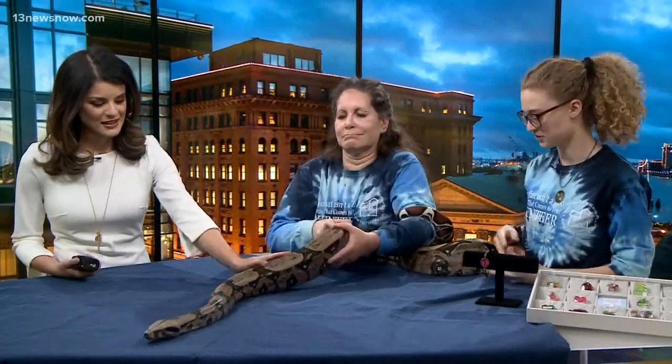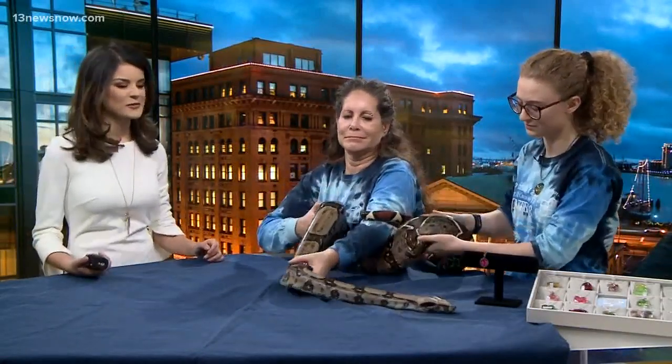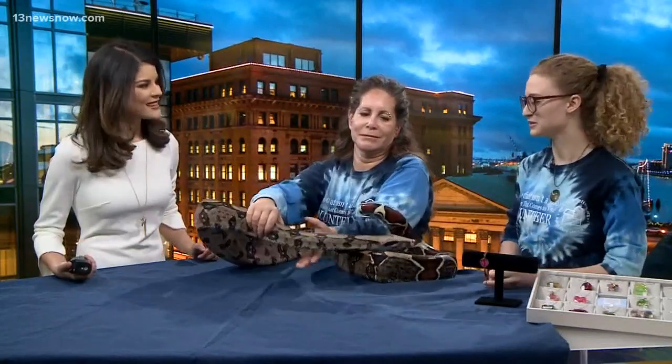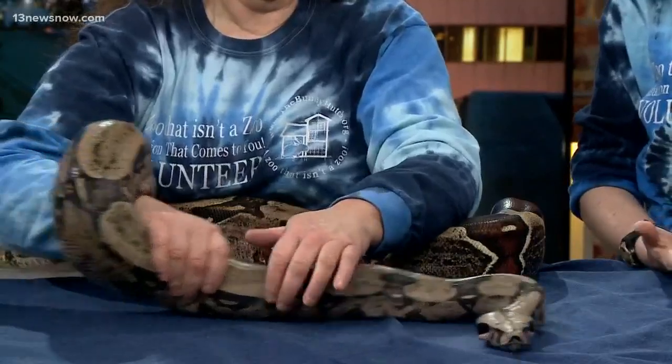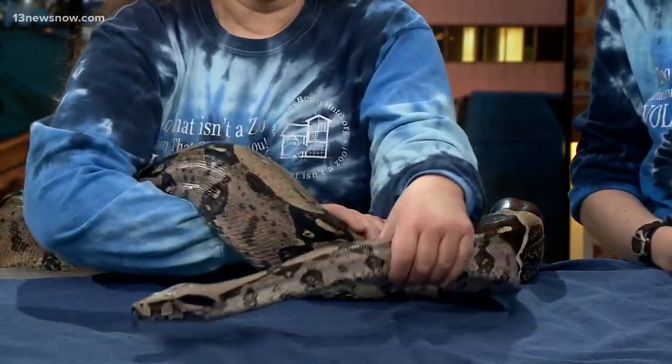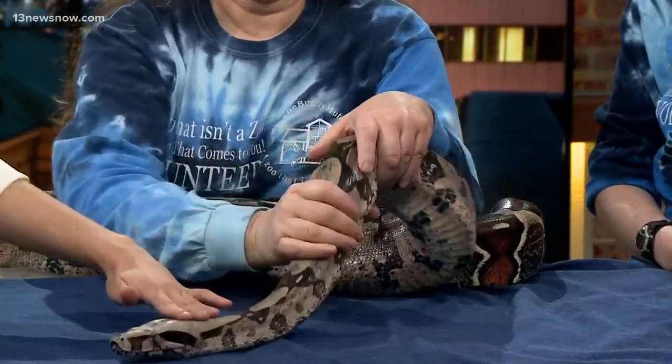It's pretty difficult to age a snake. You have to have a vet tell you what they think she would be. They estimated she was about five when we got her. And how did you rescue Scarlett? She was surrendered to us — she was found in an apartment building and she had been abandoned.